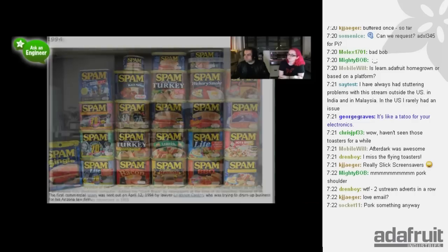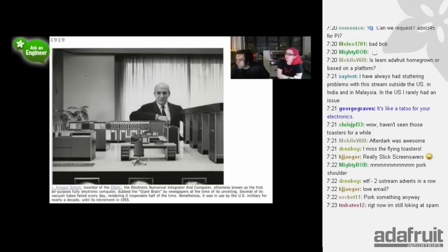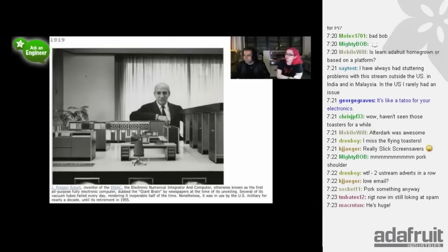J. Presper Eckert, inventor of the Electronic Numerical Integrator and Computer - otherwise known as the first all-purpose electronic computer, the ENIAC - dubbed the Giant Brain by newspapers. Several vacuum tubes failed daily so basically half the time it wasn't working, but it was used for nearly a decade and retired in 1955. Not bad for the first computer.